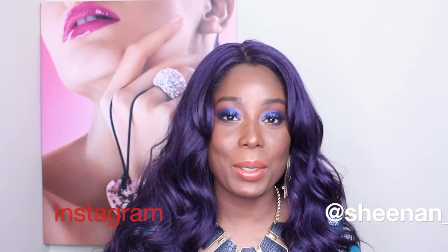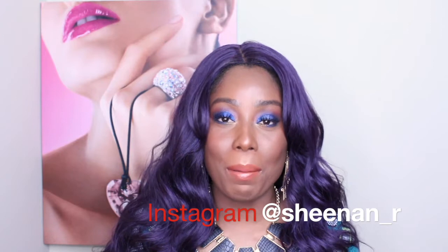Hi guys and welcome back to my channel. Today I'm coming to you with my favorite products of the month of April. First thing I'm going to be talking about is the Sacha Buttercup Setting Powder.